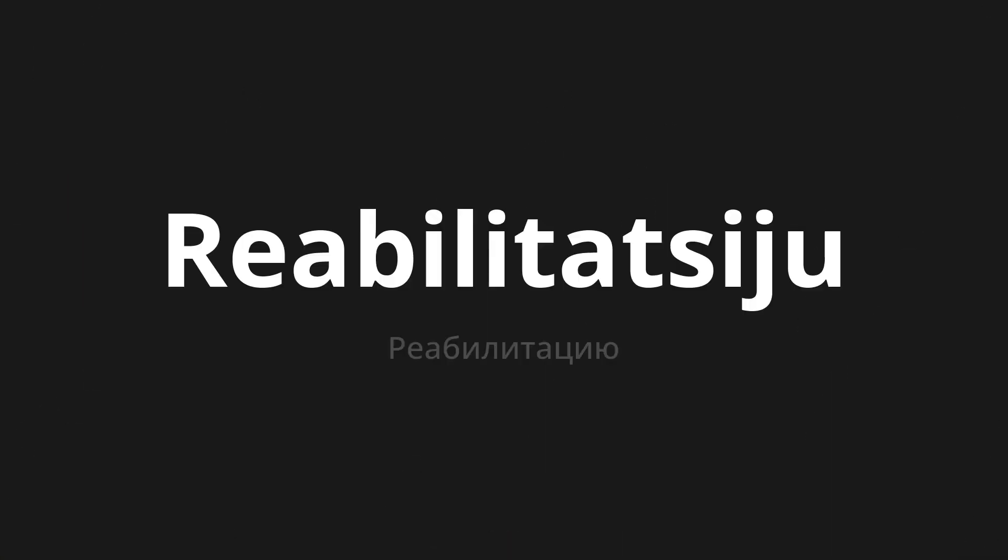Welcome to this pronunciation video. Today we will be focusing on a new word that you might find challenging or intriguing. So let's dive into today's word: Rehabilitatsio, which means rehabilitation in Russian.